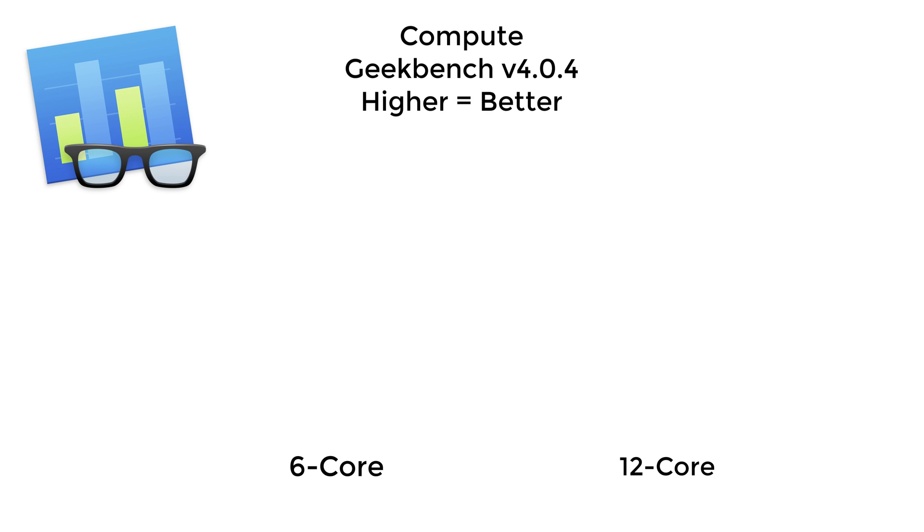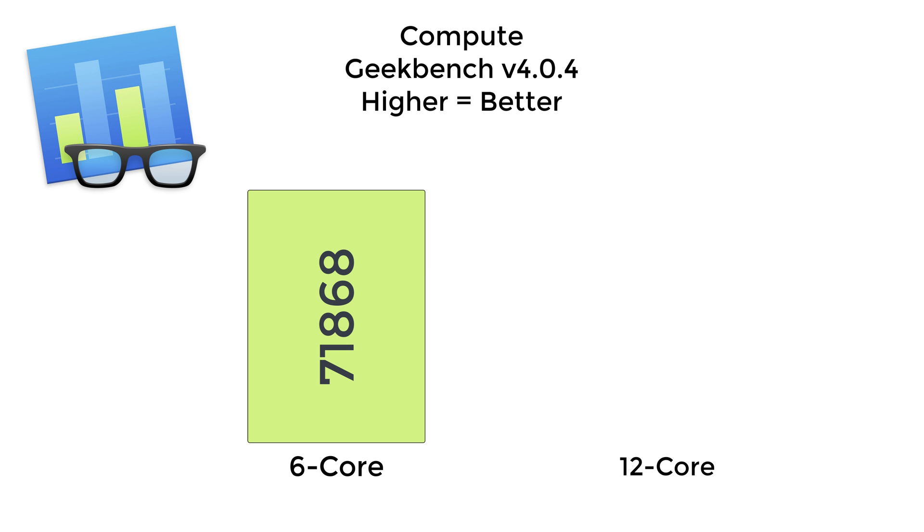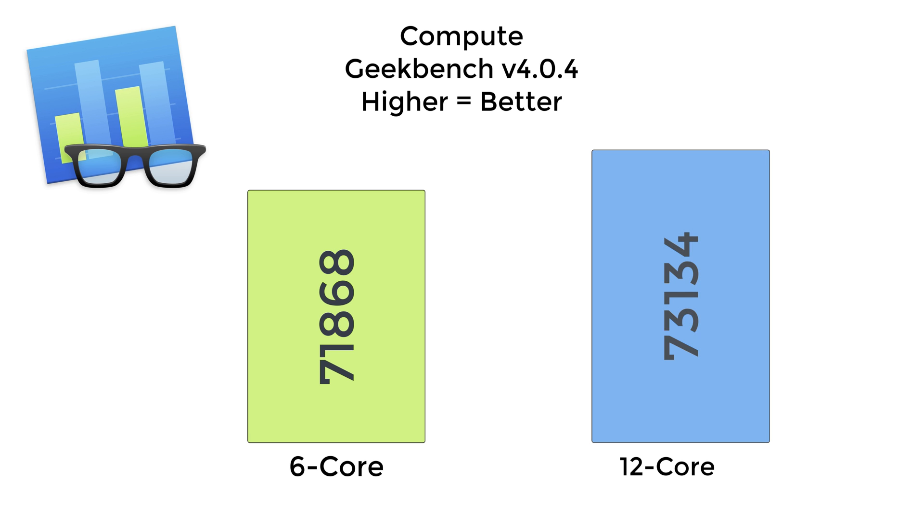I also wanted to see how the compute power would work. With the 6-core I got 71,868, and with the 12-core it got a little bump because the CPU does support this benchmark a bit, scoring 73,134. So there is a small bump in compute power on Geekbench 4.